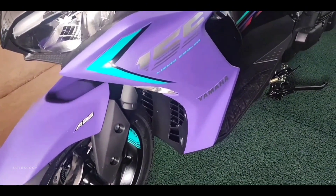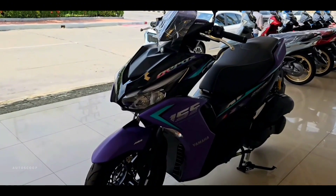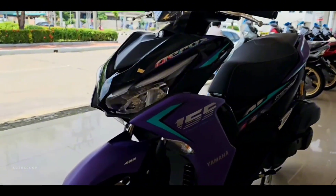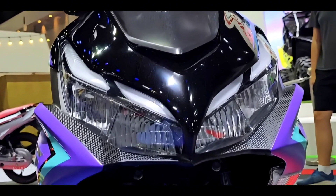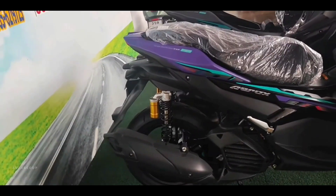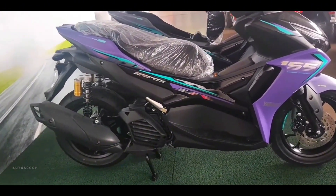In terms of design, the Yamaha Aerox 2023 still uses the old model where this motorbike is equipped with a LED main light. There are also LED DRLs which make the appearance more sporty. Meanwhile, the taillights are also made minimalist following the rear body design.